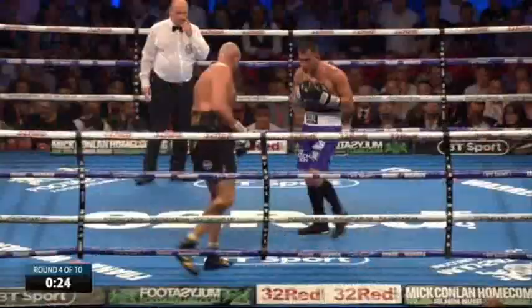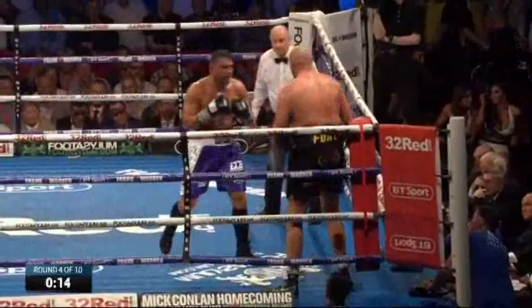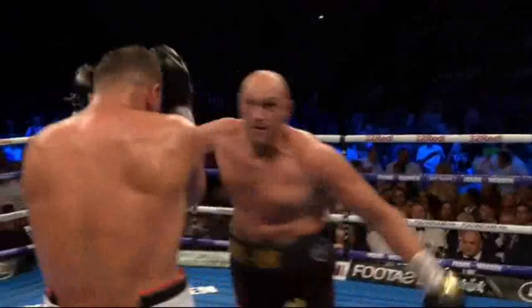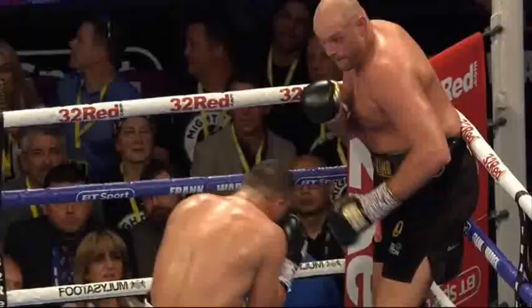That right hand on the ear there from Seferi. Seferi running out of ideas pretty quick. Oh, that's a solid shot from Seferi — Ricky Hatton's Mike Jackson in that corner. If he takes a little left uppercut as well, that's good.